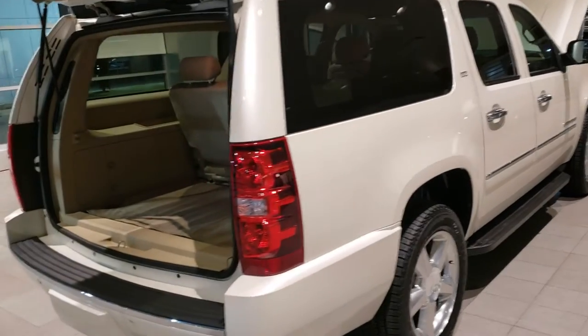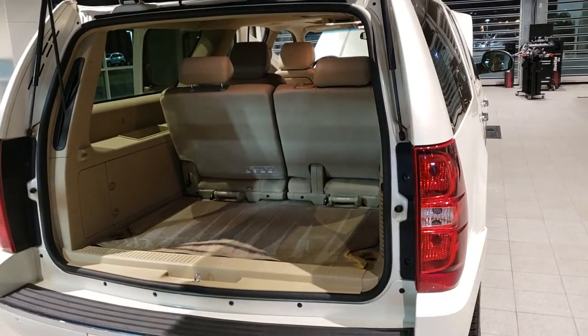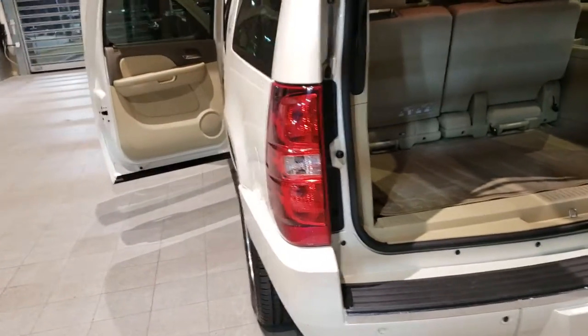Walking around the back of the vehicle, as I mentioned there's a cover for the tow package on this one. You've also got the backup sensors in addition to a great backup camera. There's lots of room behind the third row seat — that's what everybody likes about these Suburbans, it's very, very roomy.